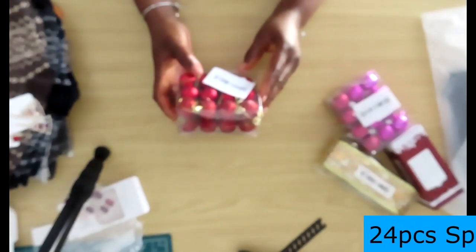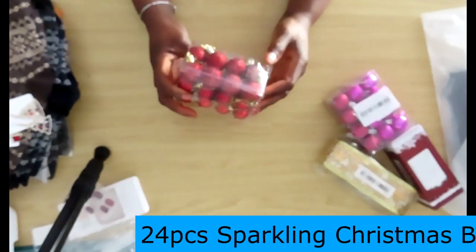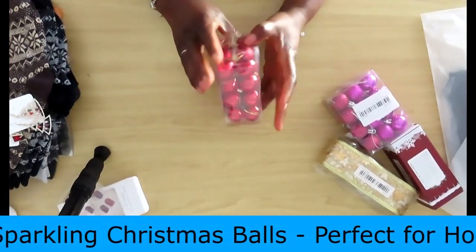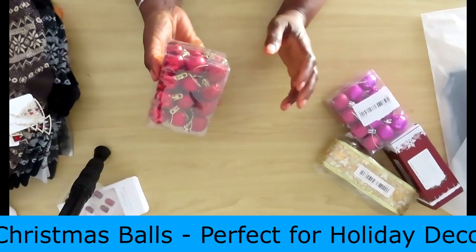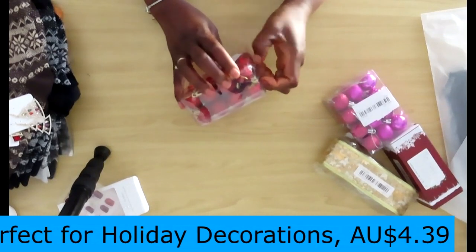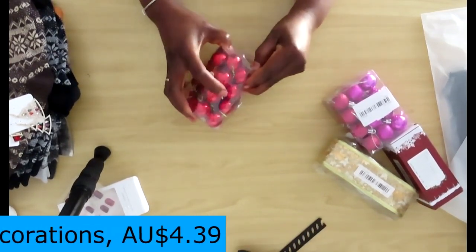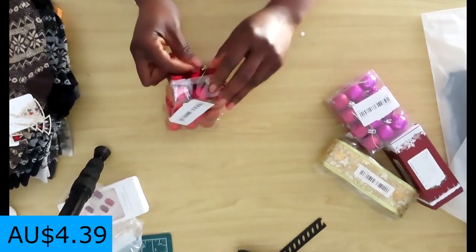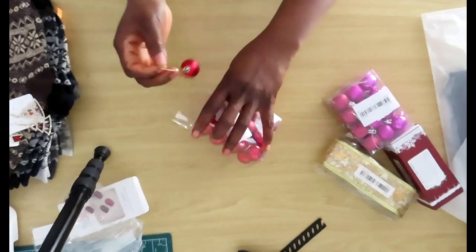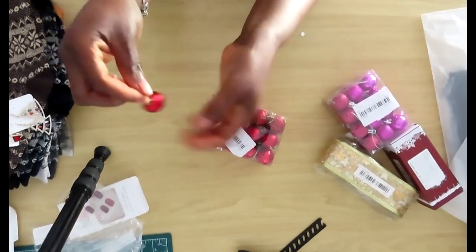So these are baubles. There's not much I can tell you about them, but they're lovely and they're Christmas red. I will use them on my tree. What I do like about them immediately is that they have the strings already attached — sometimes you buy them and you've got to sit there and thread it through yourself, but these are already done.